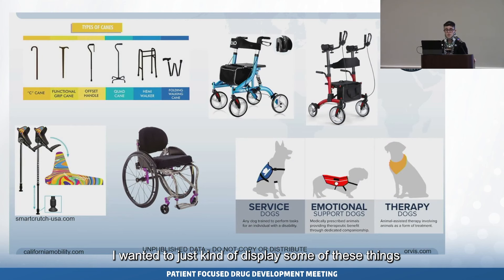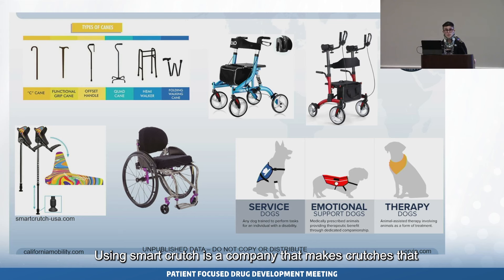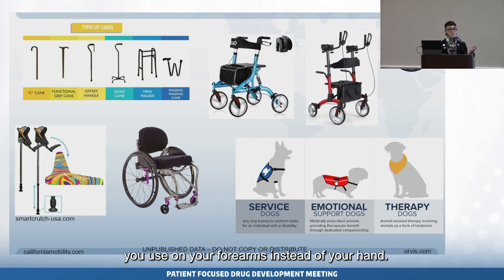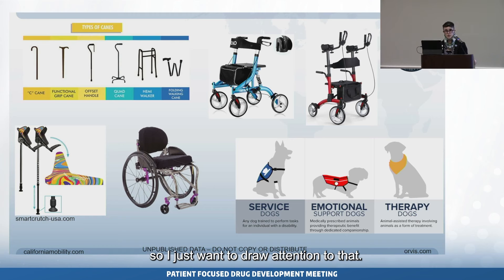Here are some pictures displaying these mobility aids. Not even all canes are the same — there are many ways to adapt aids for your grip or balance, like the quad cane. Smart Crutch is a company that makes crutches used on the forearms instead of the hand. I also wanted to bring up service animals. Emotional support and therapy animals can be very helpful for mental and physical health, even if they're not a trained service animal.